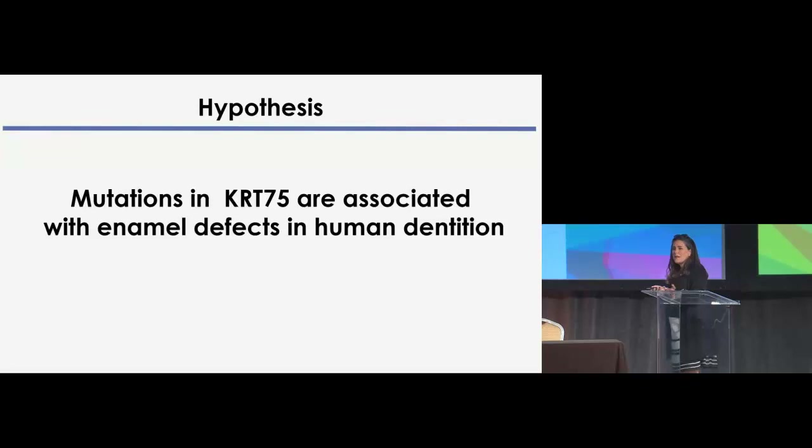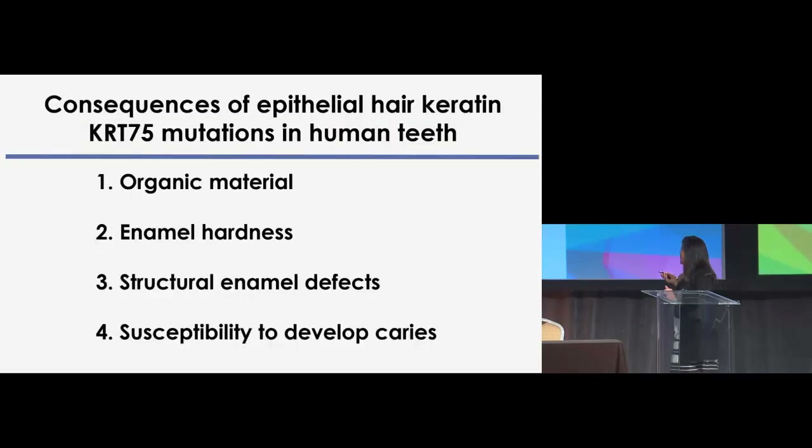Our hypothesis was that mutations in keratin-75 would be associated with enamel defects in human dentition. We established several ways to test this: analyzing the organic material, studying enamel hardness, identifying structural enamel defects, and determining whether defects gave higher susceptibility to develop caries.